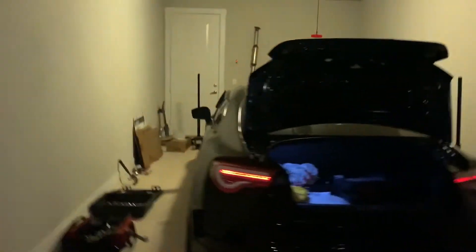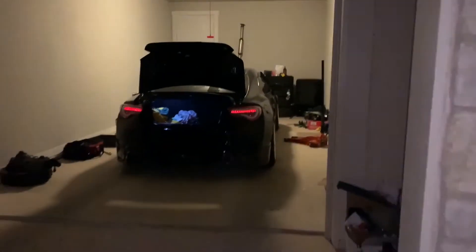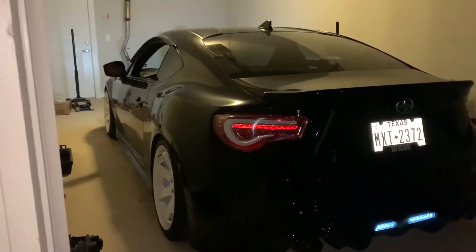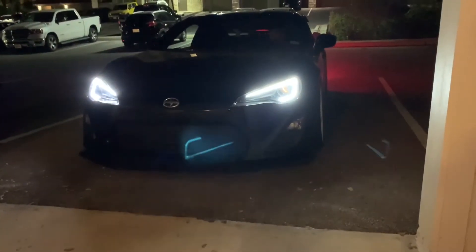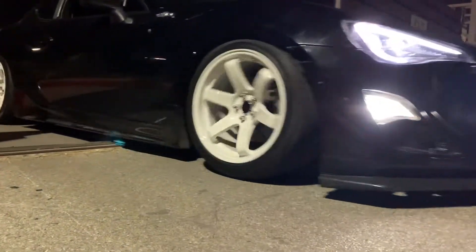Look at that camber in the front — that's it right there. The rear's not that bad, but you need to get rid of it.